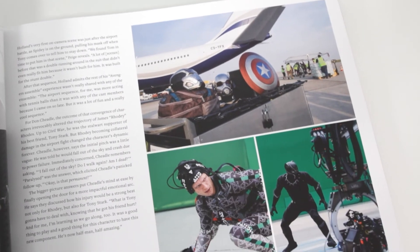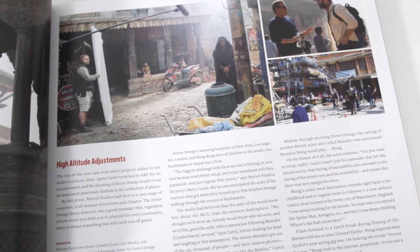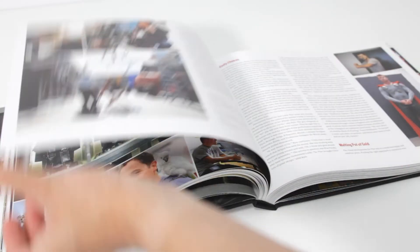One particular thing to keep in mind is that while readers will learn how a film progresses from its early concept to release, the technical aspects of how certain scenes were made aren't detailed. Additionally, the story of Marvel Studios isn't a guide to the films, so you won't find dedicated sections on Easter eggs or deleted scenes.